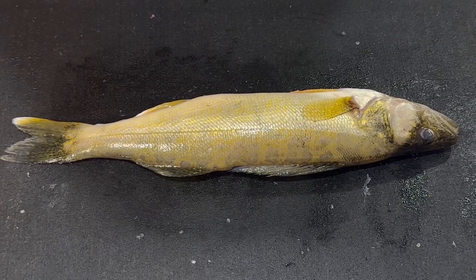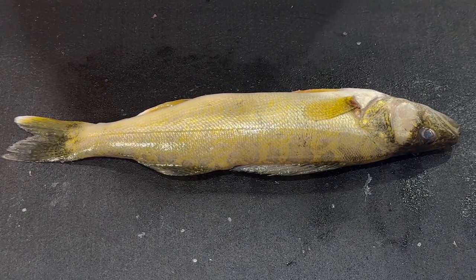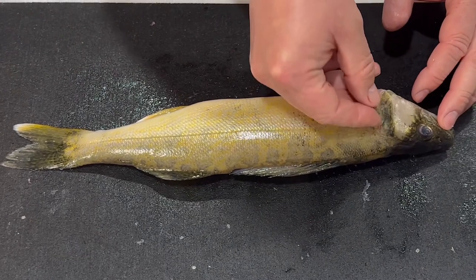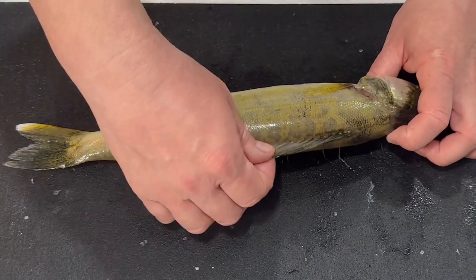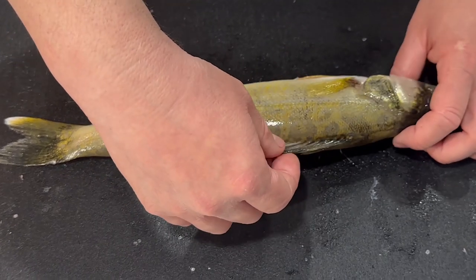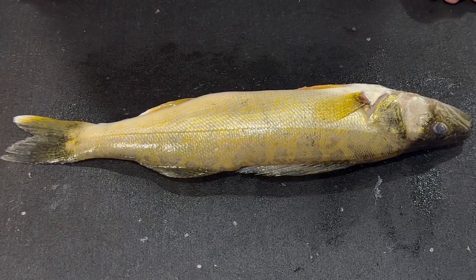When you're filleting a walleye, be really careful not to get stabbed by the dorsal fin or on the side of the gills. There are really sharp spikes right there on the dorsal fin — multiple spikes are really sharp. If you do get stabbed, it's going to be very painful. Just be careful.